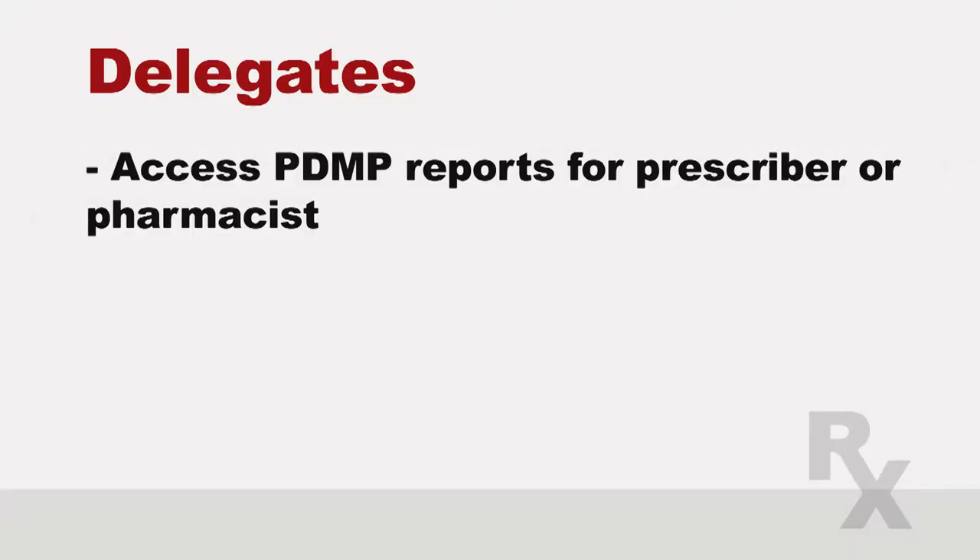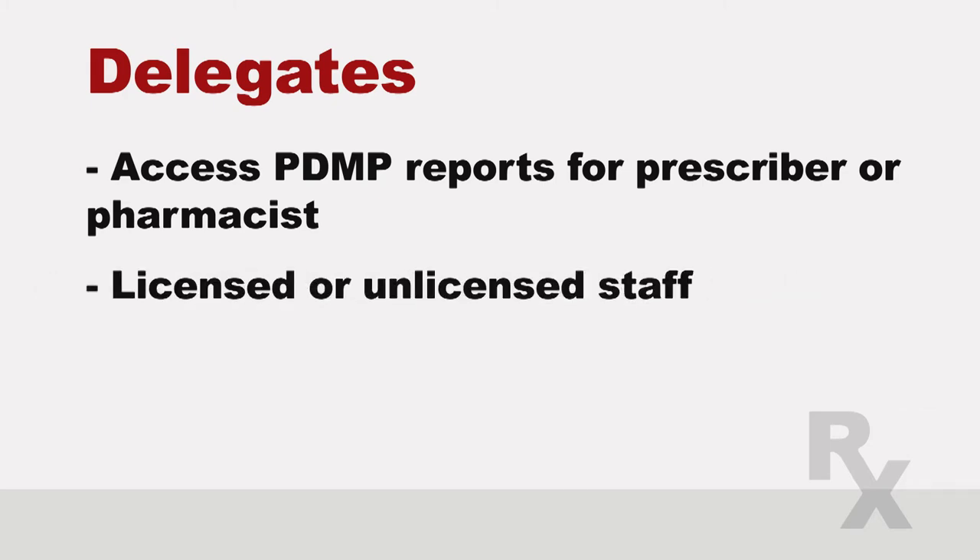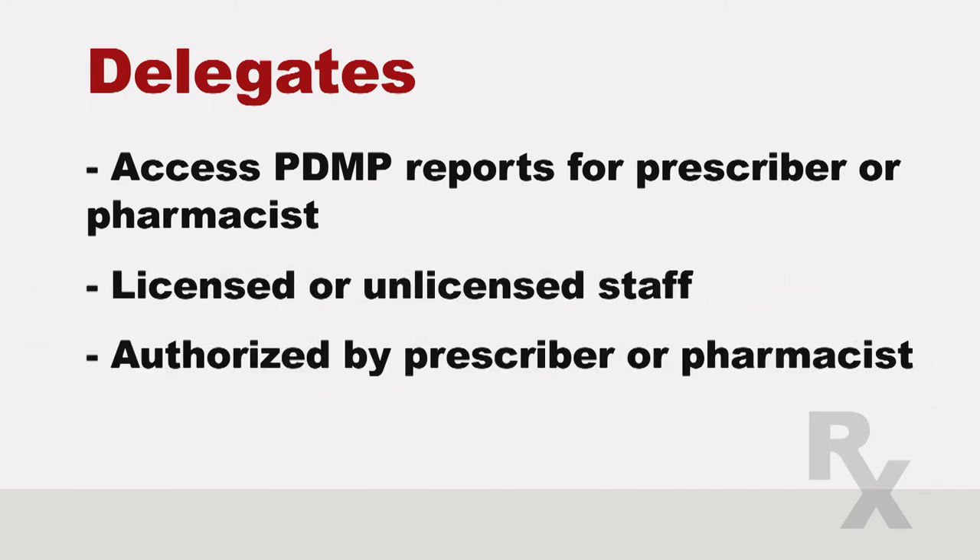A delegate? What is a delegate? So a delegate is a staff member that you authorize to access the PDMP. They're able to search and print reports for you — they can also print them the day before to make it easier. So how do I know who can be a delegate? Anyone working with you or for you that you trust to access patient records can be a delegate. They need to register with CRISP, just like you, and have their own account. They go to the same CRISP website to get that account.